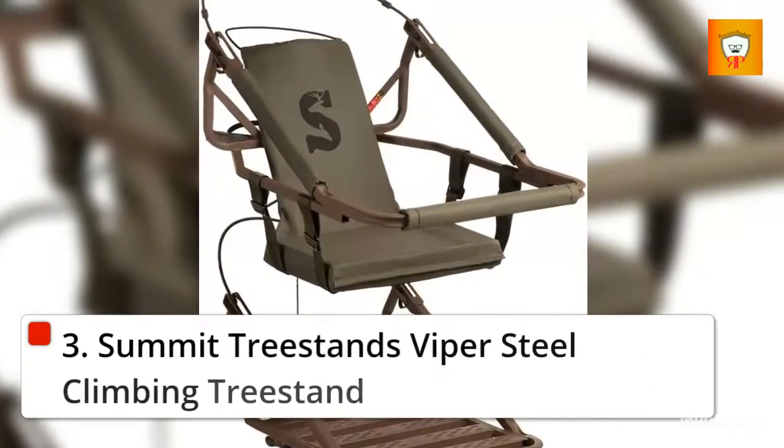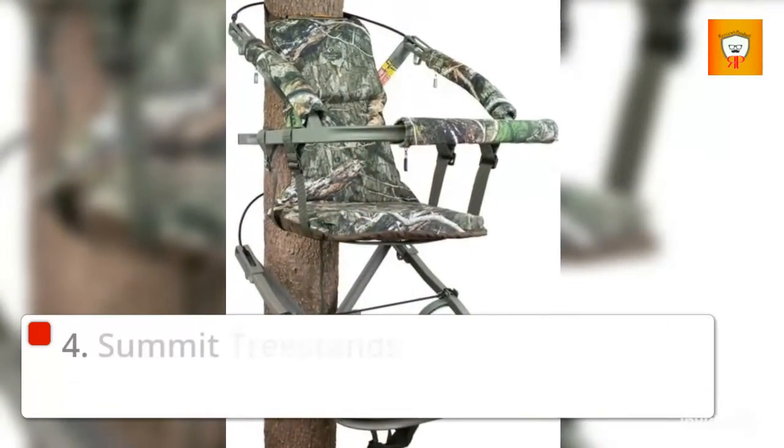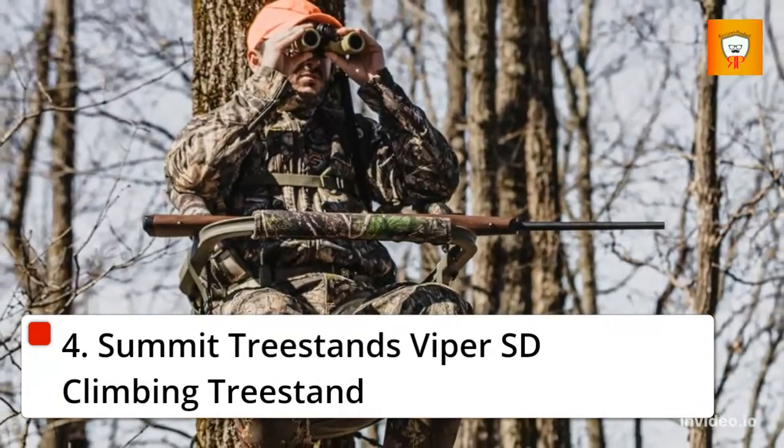3. Summit Treestands Viper Steel Climbing Tree Stand. 4. Summit Treestands Viper SD Climbing Tree Stand.